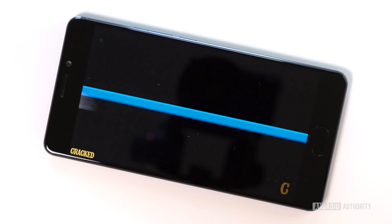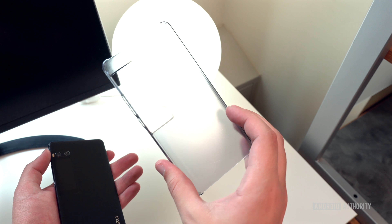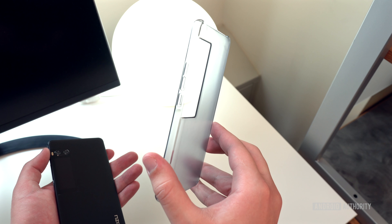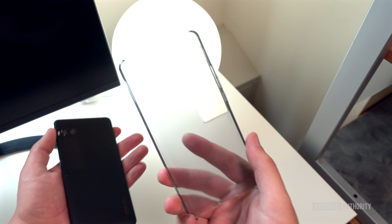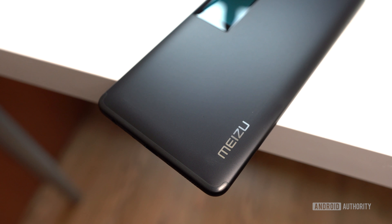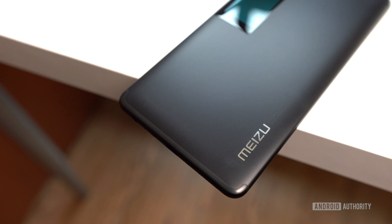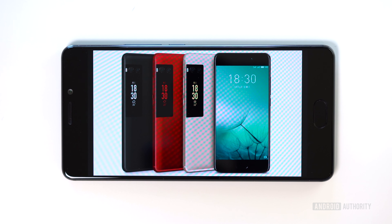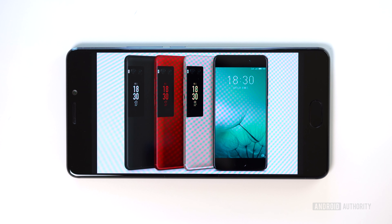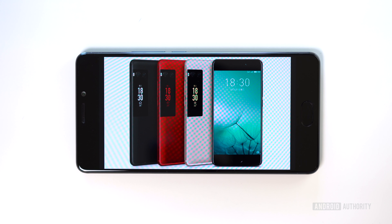If you're going to go with the larger model, you'll especially want to consider using a case. Meizu includes a plastic one in the box, and for good reason — the soft aluminum unibody, while very premium, makes the phone quite slippery. Thankfully, the superb build quality should make any drops a tad more forgiving. You can choose between a number of attractive color options when getting the Pro 7 Plus. We're quite happy with how the matte black looks, and recommend it if you prefer a minimal look.